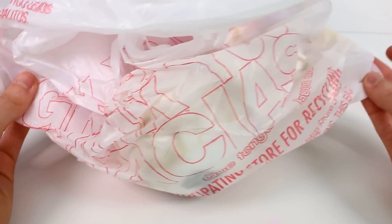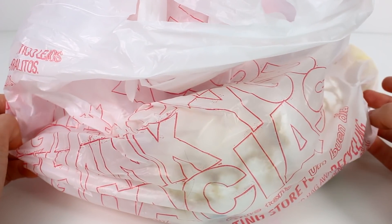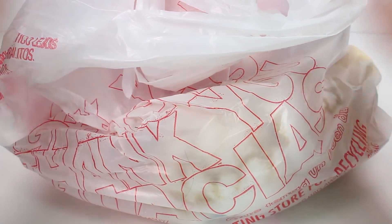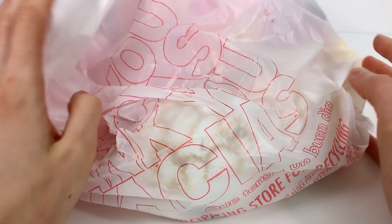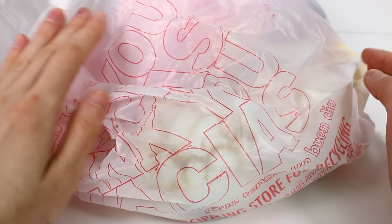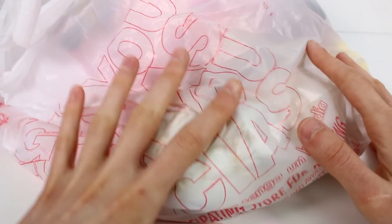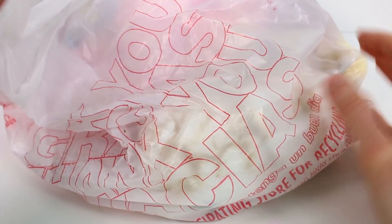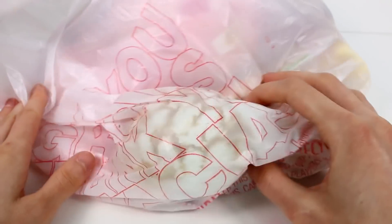Hi everyone, it's Tiffany and I am here with a Thrifty Finds video. It's been a long time since I made one of these videos, but I went to my local thrift store for the first time in a long time and I found some really good stuff. I think I spent a total of about five dollars on everything inside this bag, so let's go ahead and start taking a look at what's in here.